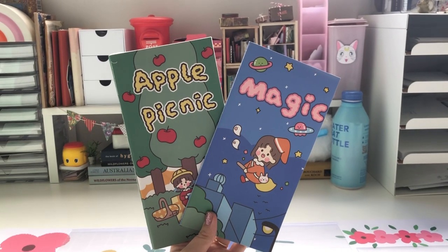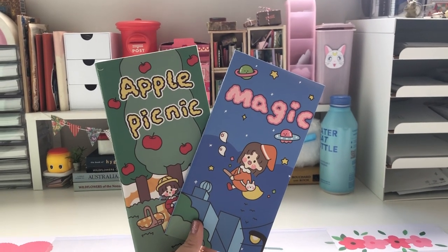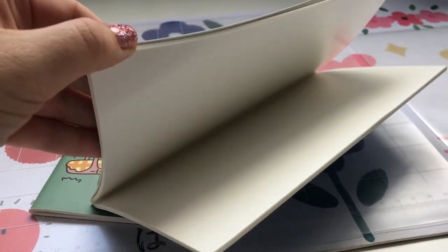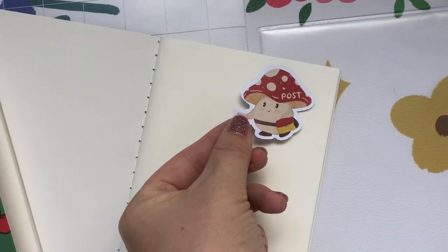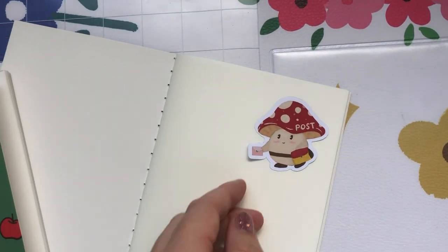These little booklets I actually thought were going to be lined notepads but they're glossy. I was trying to find one of these for so long and I can't believe I stumbled across them because you can actually put stickers on and they peel straight off. So you can actually use these as sticker books.